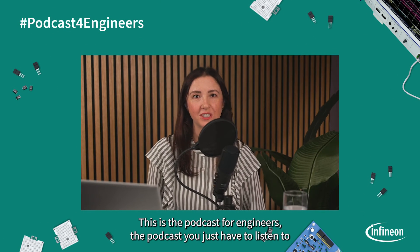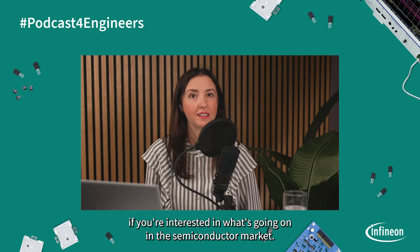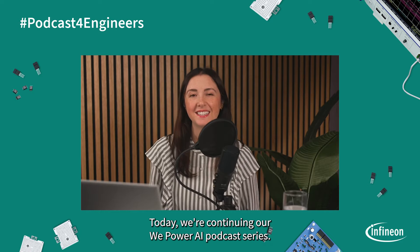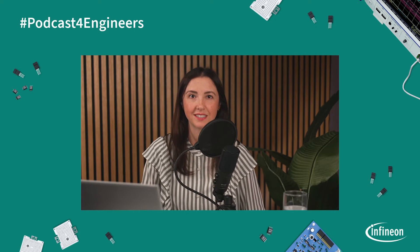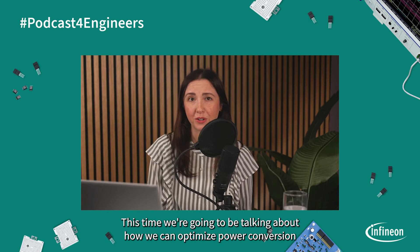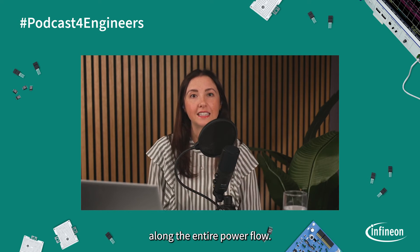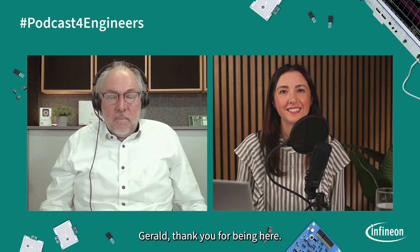This is the podcast for engineers — the podcast you just have to listen to if you're interested in what's going on in the semiconductor market. Today, we're continuing our We Power AI podcast series. This time, we're going to be talking about how we can optimize power conversion along the entire power flow. I'm joined by Gerald Dubois, who is a fellow at Infineon. Gerald, thank you for being here. It's my pleasure to be here.